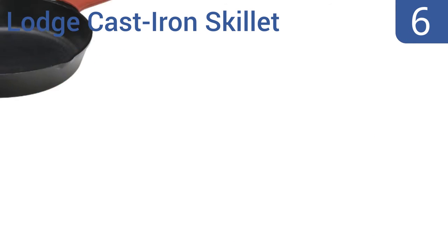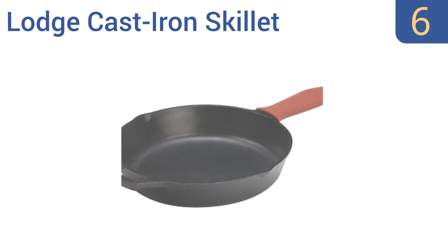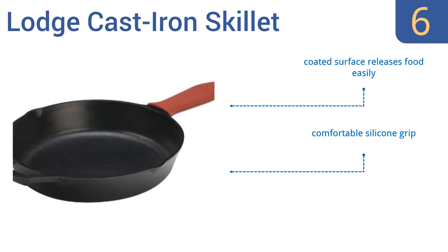Moving up our list to number 6, the multifunctional pre-seasoned Lodge cast iron skillet works wonders with slow cooking recipes and with almost all your favorite foods in general. You will need to carefully hand wash and dry it to preserve its proper function. Its coated surface releases food easily, and it has a comfortable silicone grip as well as a glass cover.